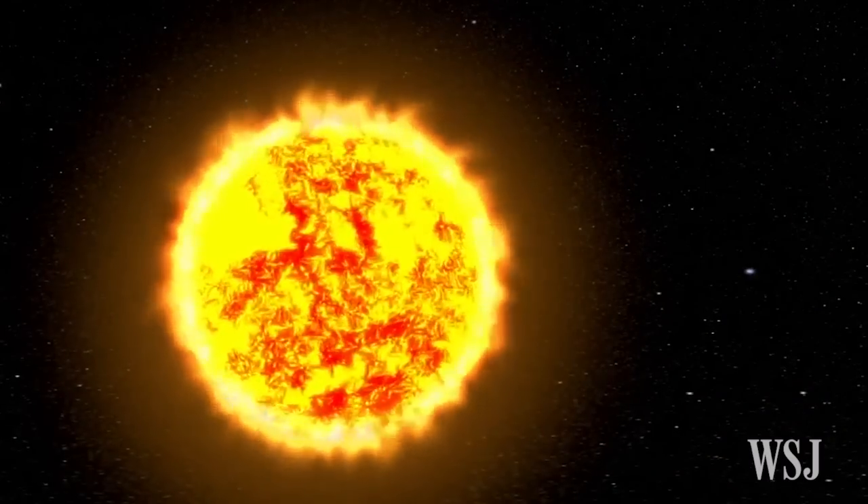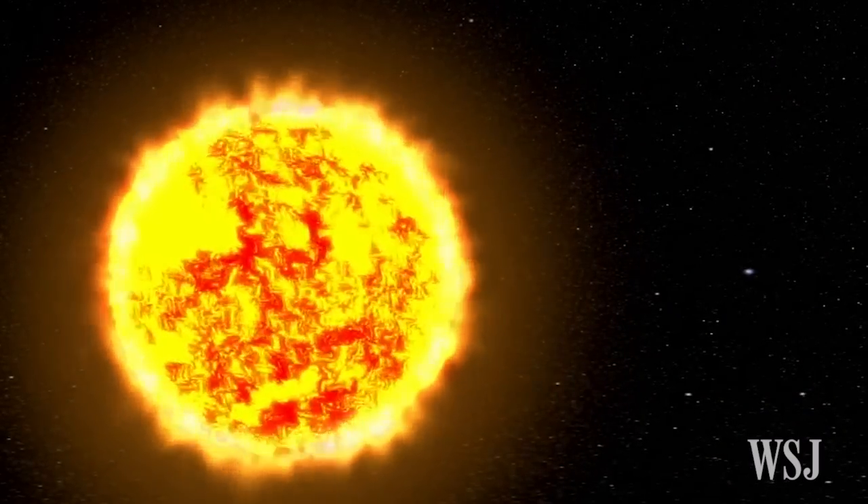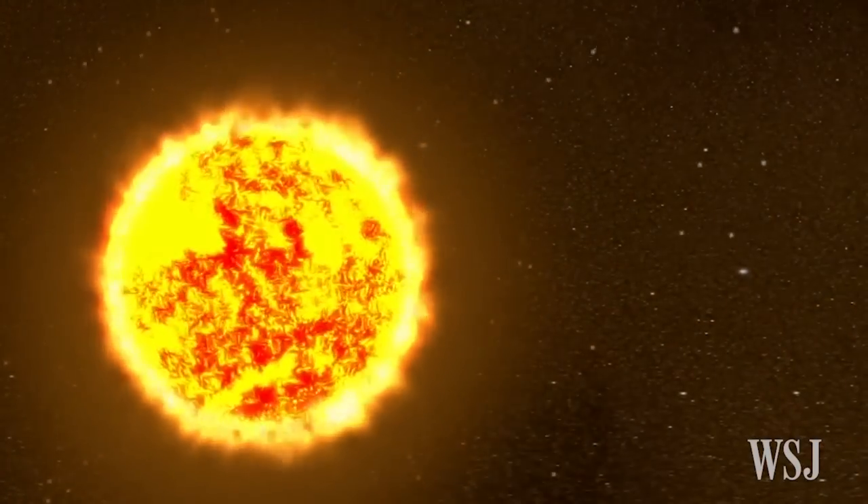The solar wind is a stream of charged particles that is blasted into the solar system from the corona at speeds of up to 560 miles per second.